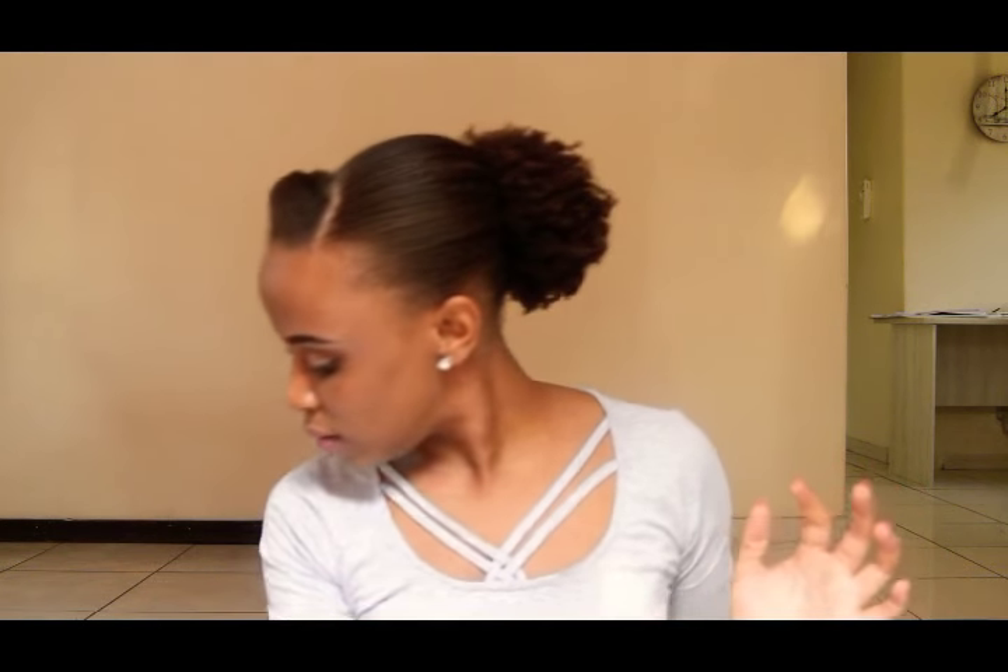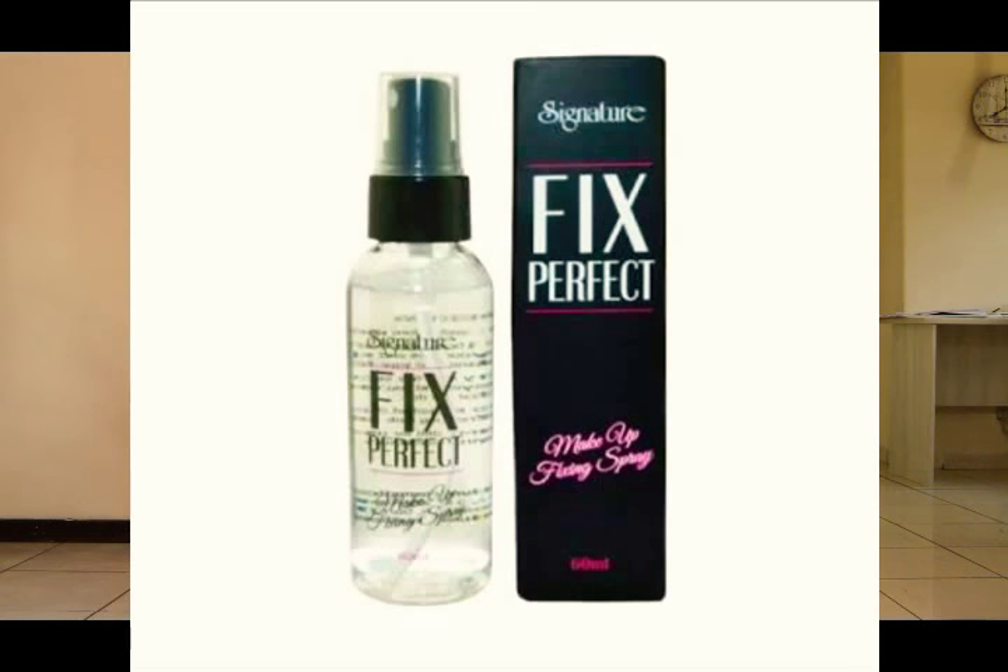Speaking of Signature, I have this Fix Perfect makeup fixing spray. You know, when you're done doing your makeup you just spray it — it's really, really nice. I've had this for about a month or so and there's still a lot left. You can get it at Signature.